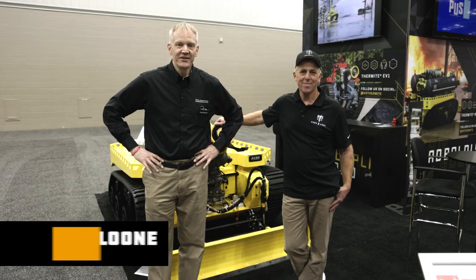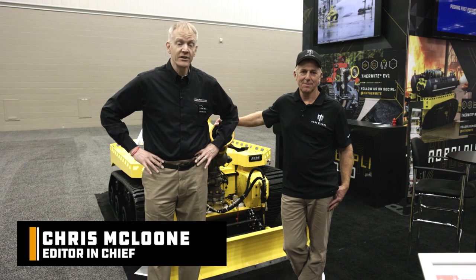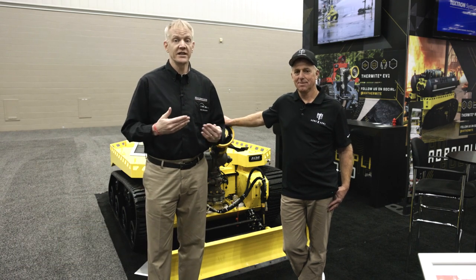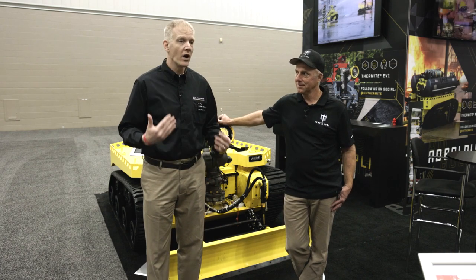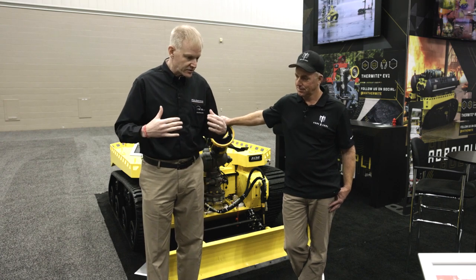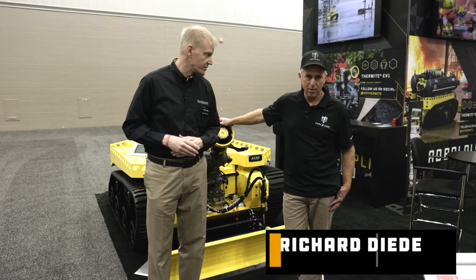Hi, Chris McLuhan here at FDIC International 2023. I'm at the Howe and Howe booth and I'm standing in front of a Thermite RS3. I'm with Captain Rich Dede — he's with the Los Angeles City Fire Department. We're going to talk a bit about this unit and why Captain Dede's department needs it. So Captain, why don't you start and tell me about the unit that you purchased and why it became necessary to do so.